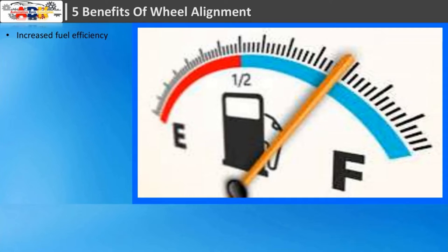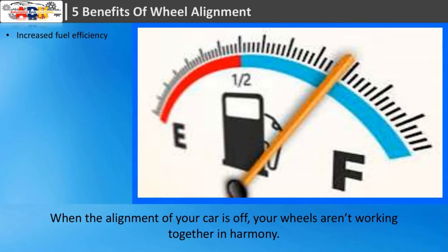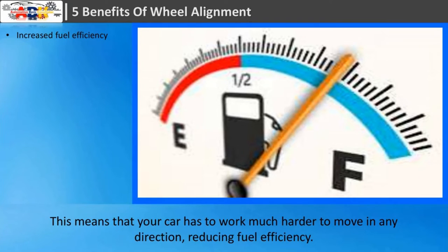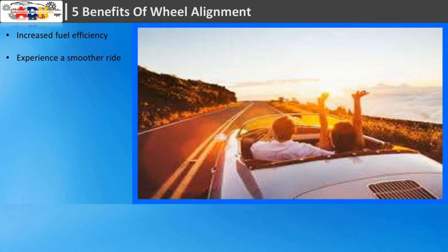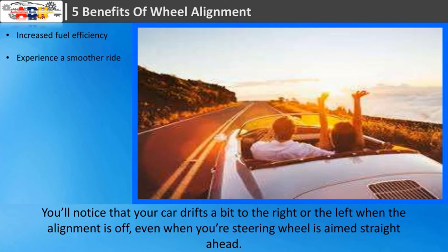Five benefits of wheel alignment. First: increased fuel efficiency. When the alignment of your car is off, your wheels aren't working together in harmony. This means that your car has to work much harder to move in any direction, reducing fuel efficiency. Poor fuel efficiency can cost you a lot of money over time.